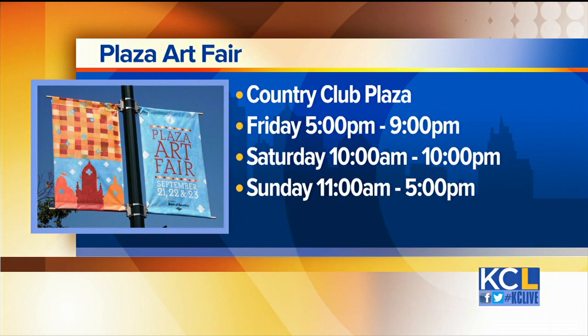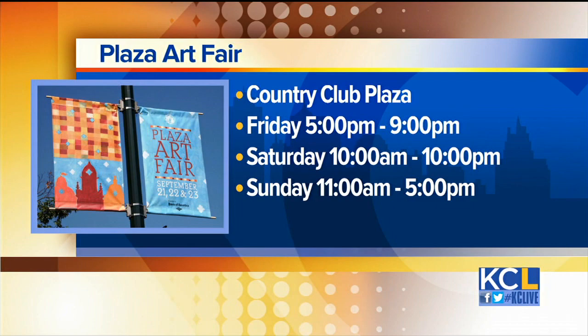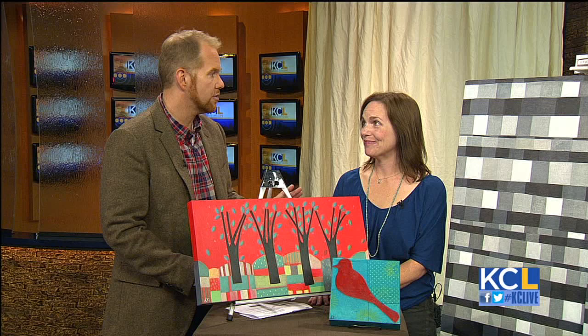Why should people come down to the Plaza Art Fair? The Plaza Art Fair is the show that 1,400 artists applied to be in and about 200 were invited. I want the people of Kansas City to know that to get to that level in these artists' careers is a big deal. They will bring their best to the show and the show is there for them to enjoy.